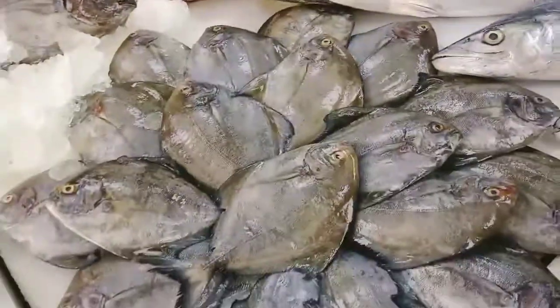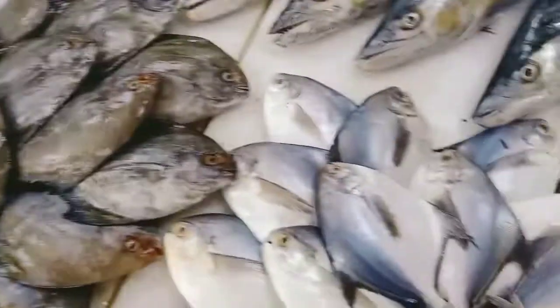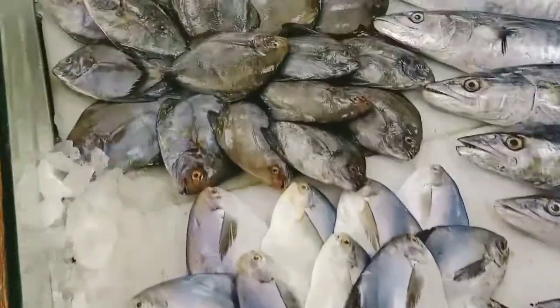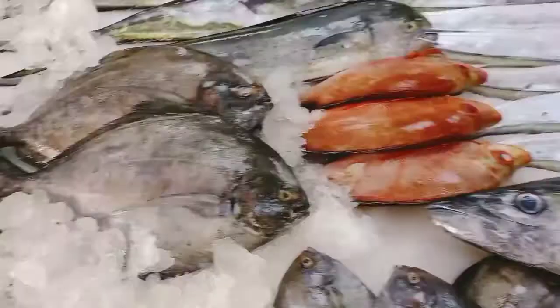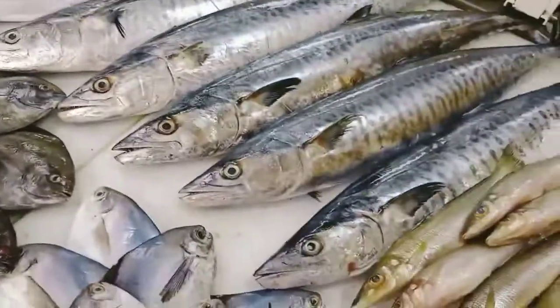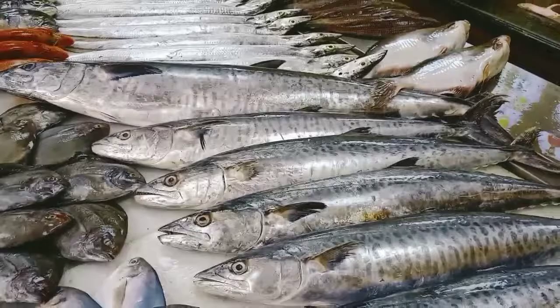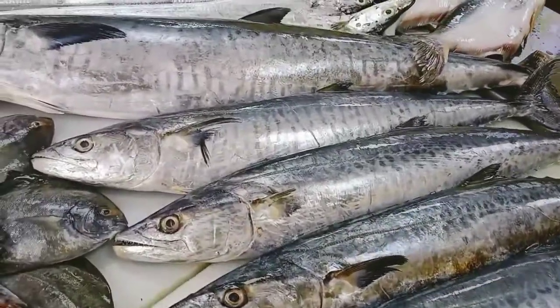Small size black pomfret. Here we have white pomfret — so white, black, small black, big. Seer fish of all sizes, between 1.25 kg to 8 kg. All sizes are available. Have a look at it.